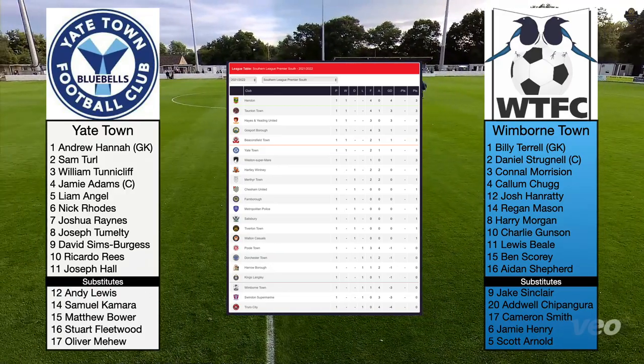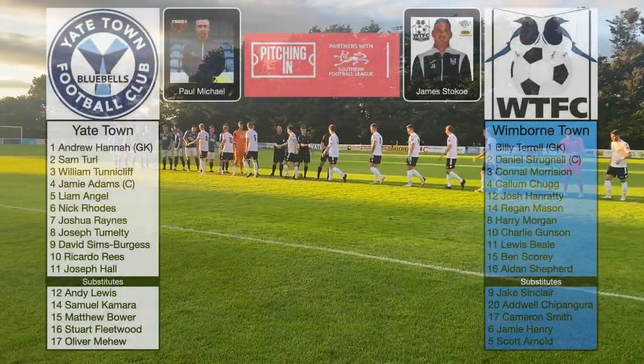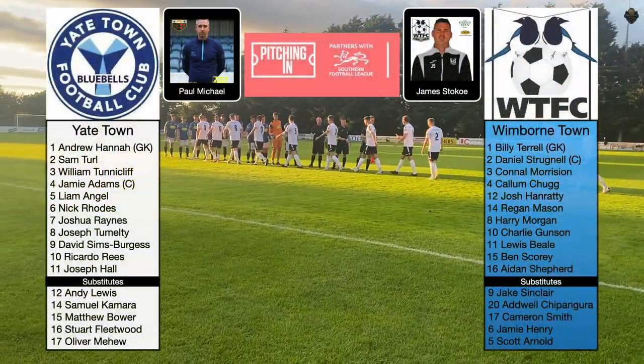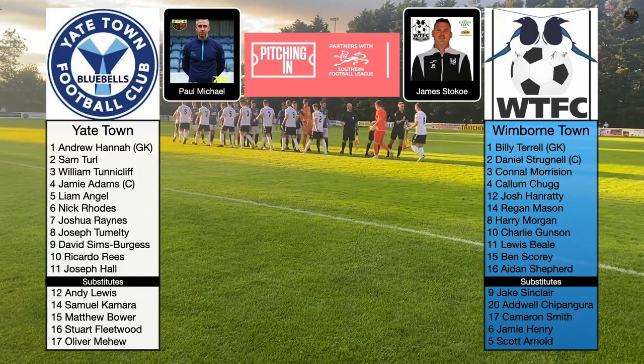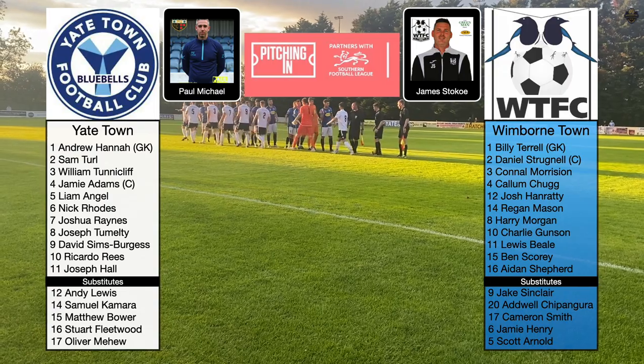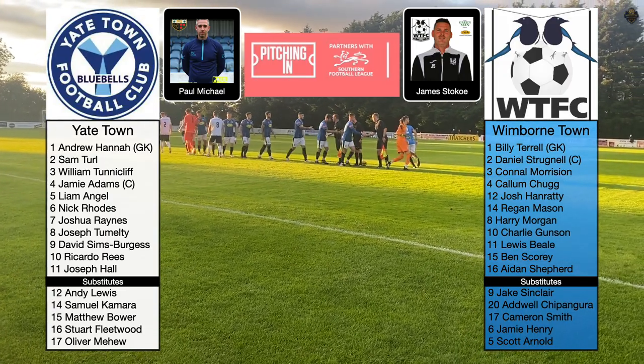Wimbledon Town is still in the bottom three, but the points can climb up and it's still early days. Lovely stadium here at Yachtown, protected by the wind from all the trees around the outside. The grass is like carpet. It's going to be a good game.